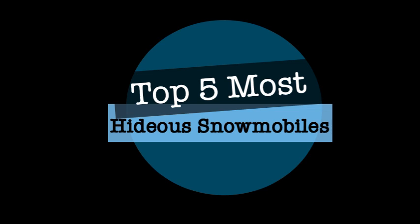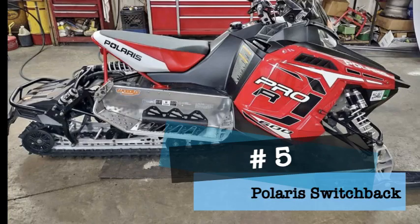Welcome back to the channel. Today we are counting down the most hideous snowmobiles on planet earth. These are, in my opinion, the biggest failures in design over the last 20 years.